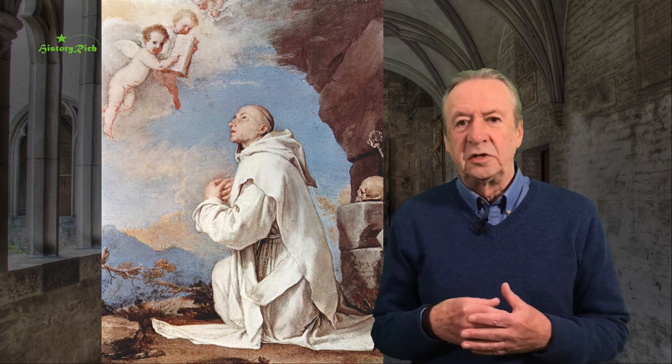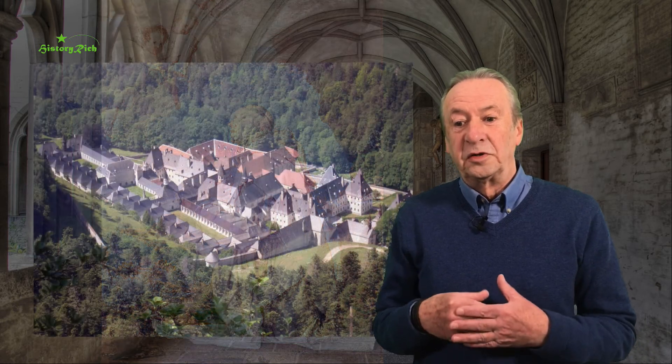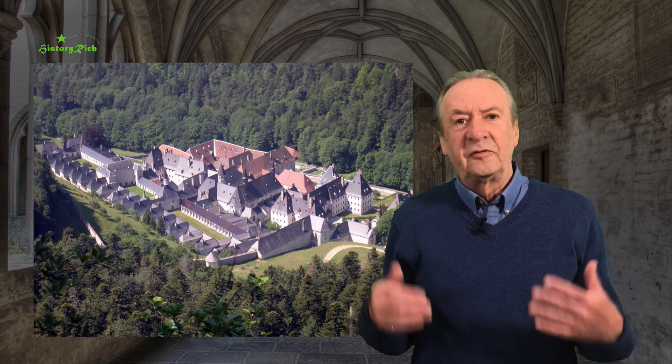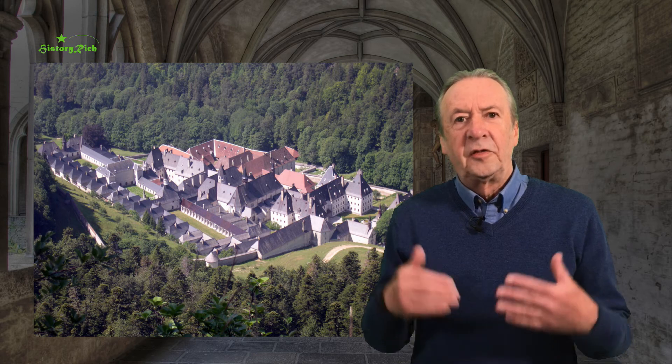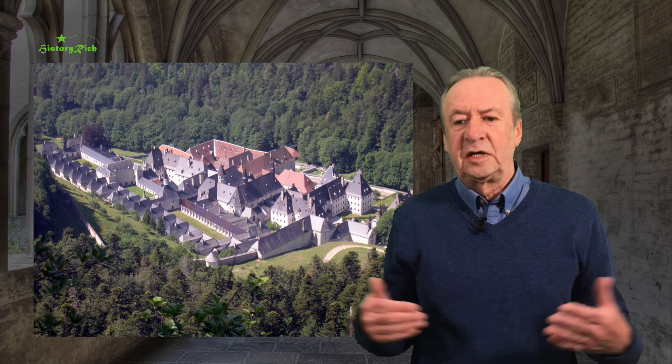Chartreuse was a priory. It was almost certainly not Bruno's idea to establish a new order — this arose after Bruno's time, under the fifth prior, a man called Guigo. This is when the principles of life at Chartreuse were drawn up into a rule. By that time the original monastery had suffered an avalanche, and building was underway on a new monastery, now known as Grand Chartreuse. The design of Grand Chartreuse established the pattern for Carthusian monasteries everywhere, and it has remained substantially unchanged since that date.